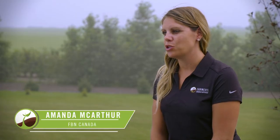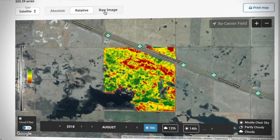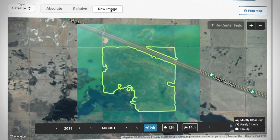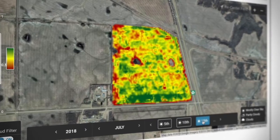FBN also offers satellite imagery for farmers included in their membership. You can see how the crop is doing relative to other places in the field. It gives you a quite good image of the field. I could see different times where I've done stuff to certain parts in the field that showed up as red or green on there.